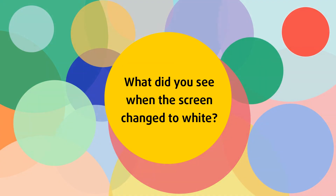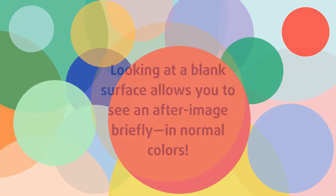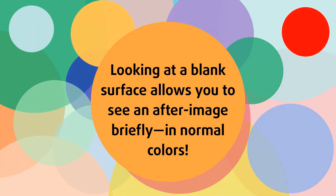What did you see when the screen changed to white? Looking at a blank surface allows you to see an afterimage briefly, in normal colors.